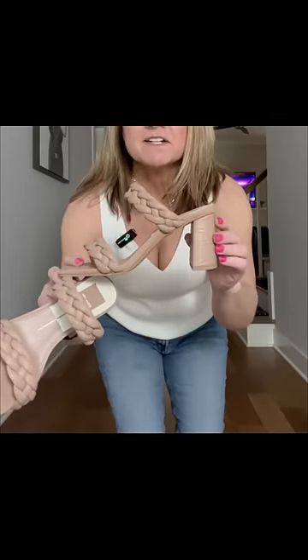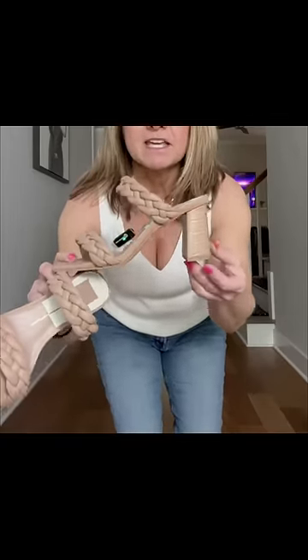The second pair is another braided sandal. It has a little bit of a heel, but it's comfortable because it has a sturdy heel on it.